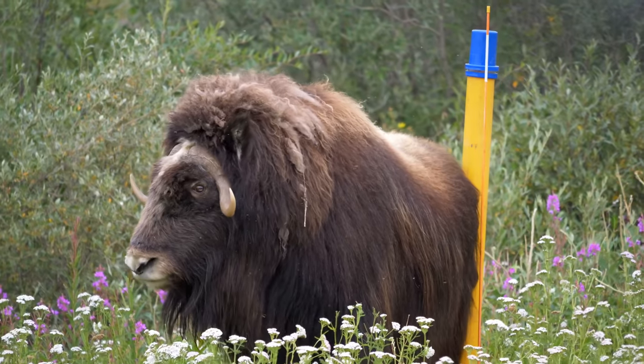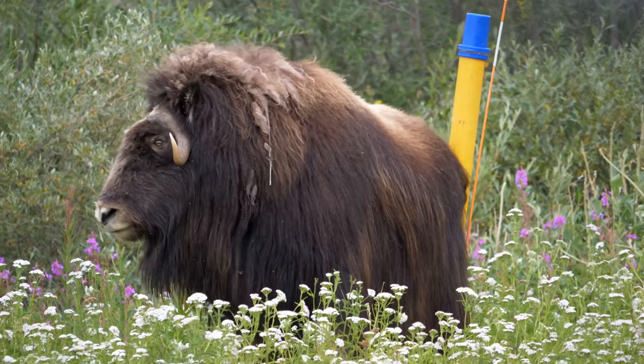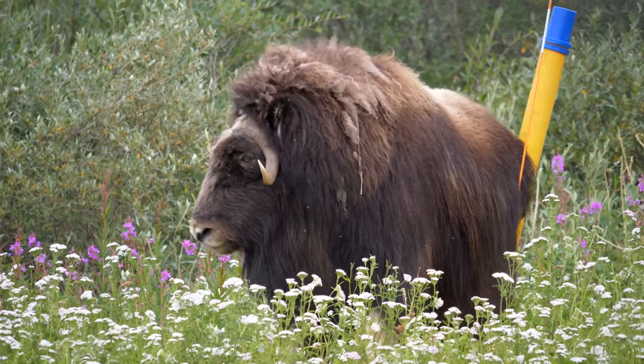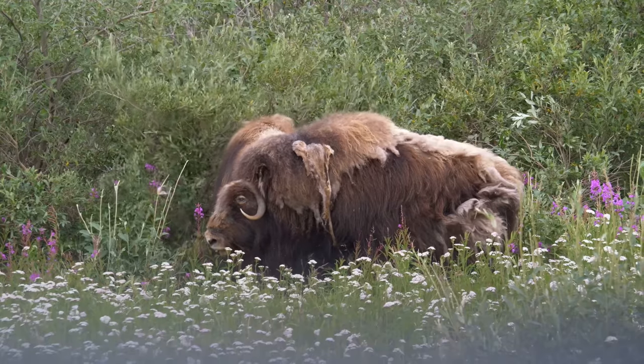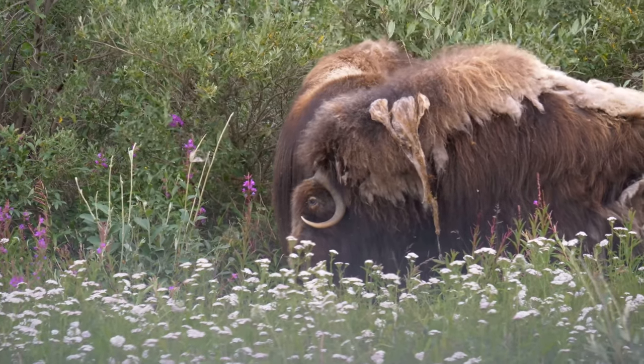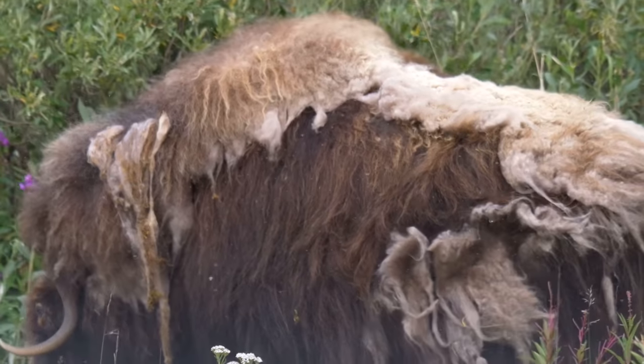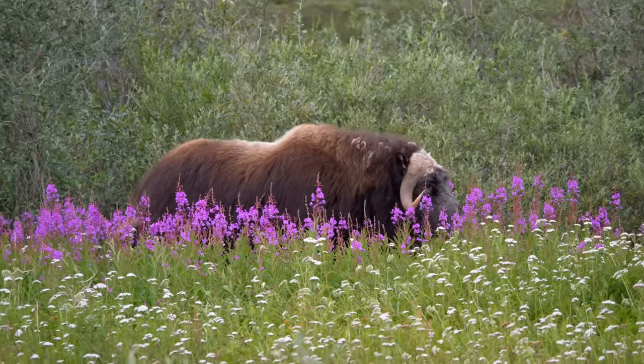While much of the Arctic wildlife tends to sit out the winter in hibernation, these tough beasts live in the wide open, relying instead on their dual layer of insulating fur and inner kiviot, which is warmer than wool and softer than cashmere. When this layer is shed during the spring, it's actually collected from the tundra to be made into sweaters, scarves, and mittens.